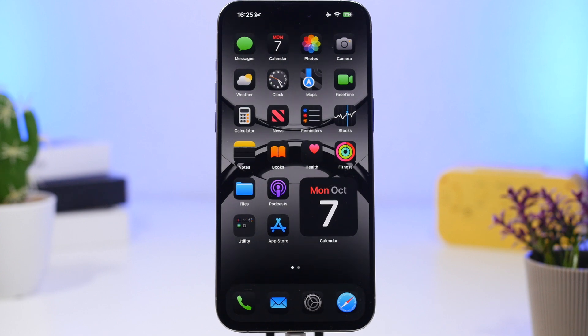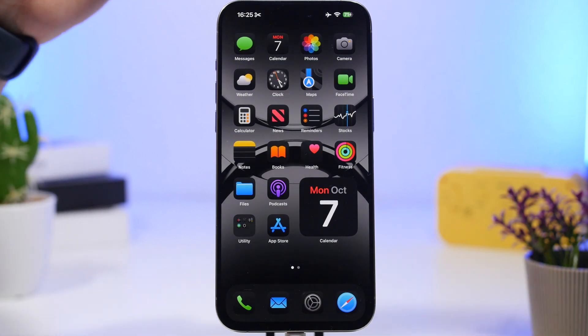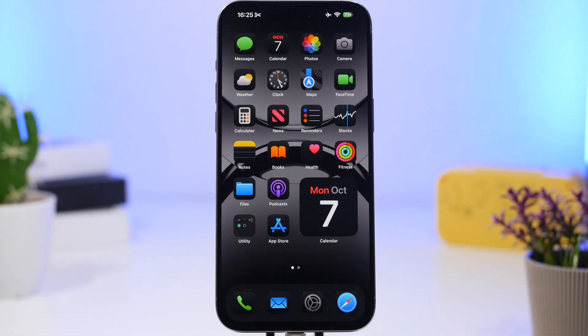iOS 18.2 should actually be a major update, as we're expecting a ton of new features. We're going to talk about all the details regarding iOS 18.2 and everything you can expect, and of course the release date for iOS 18.1, which will also be the first update to bring Apple Intelligence features to the iPhone 16 series and the iPhone 15 Pro series.